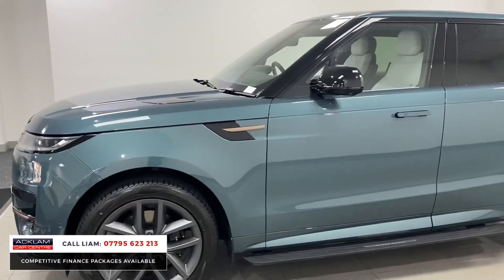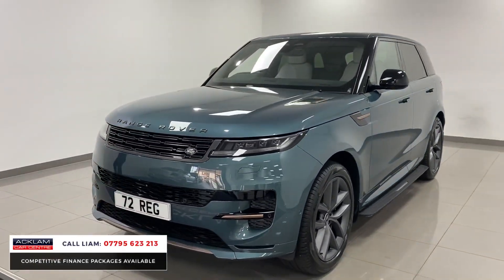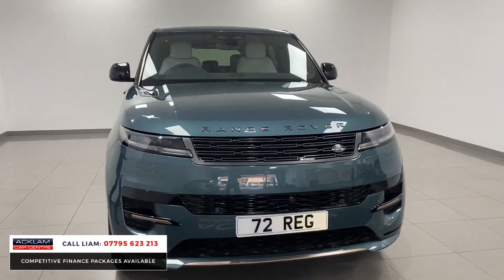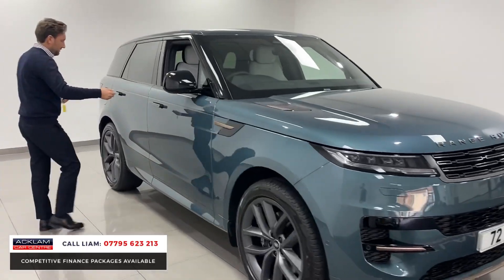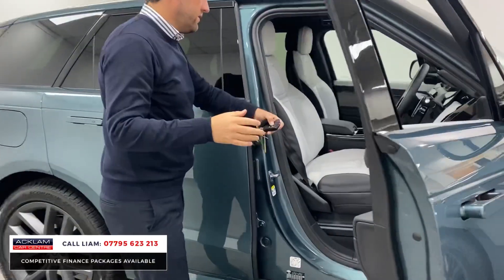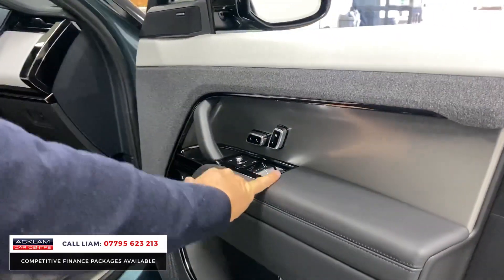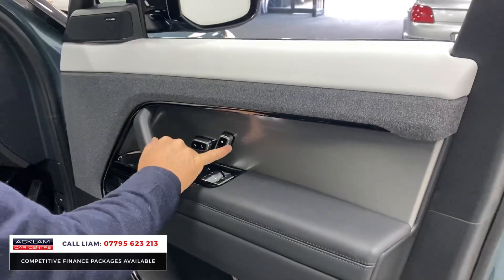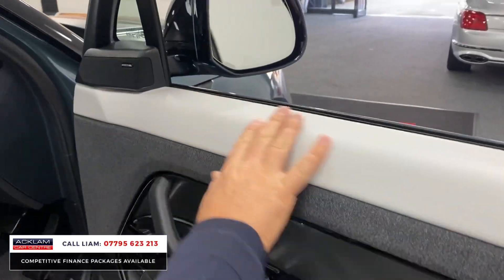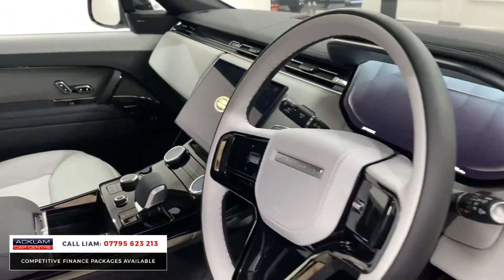Moving inside — the way the car's been specced interior-wise shows the interior off really well. Sometimes when it's black it all blends inside as well, but this car, if you look inside, it's got cloud and ebony Windsor leather which is stunning. So we've got ebony here, we've got the new memory seat feature built onto the doors, we've got the Meridian speaker system, we've got the cloud on the door cards — that beautiful two-toning, and then look at the leather.